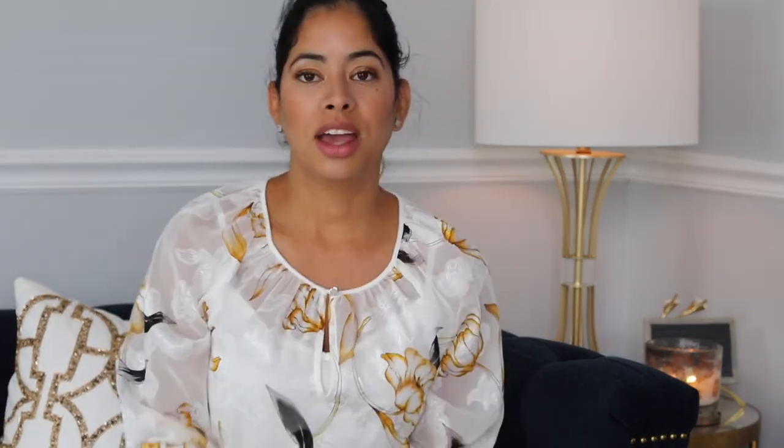You can always go check my other Jo Malone videos — I'm going to leave them down below so you can check anytime you like. This is the end of this video. Thank you very much for watching, and don't forget to smile because you are beautiful. Bye!